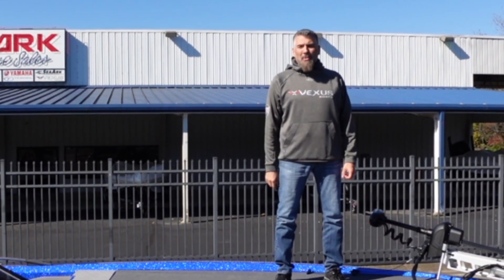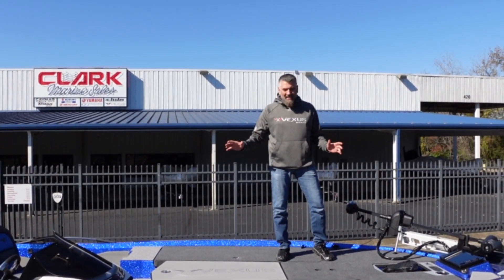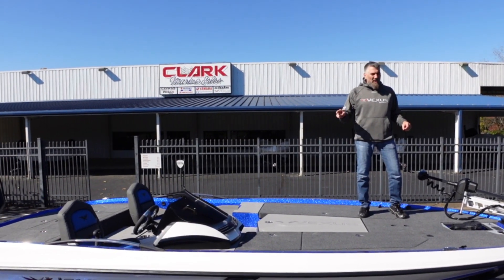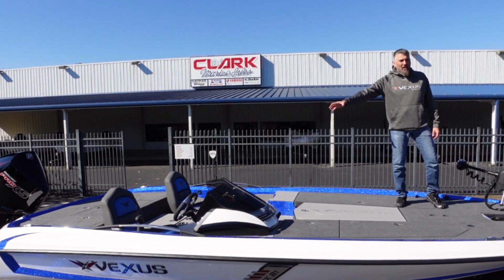Hey everyone, I'm Ryan here at Clark Marine in Franklin, Tennessee. I have a special treat for you guys today. I'm standing on the front deck of a Vexus VX21, and right over here in the console area we have a Humminbird Solex 15.